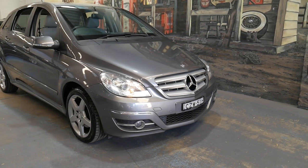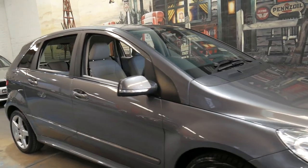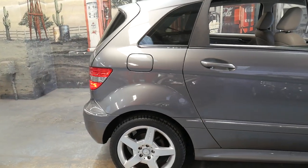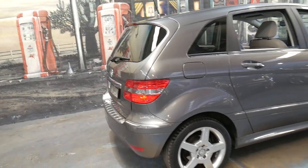Welcome to the Old Timer Centre. My name is Philip Tarrant and I'm going to be talking to you about this 2010 Mercedes B200. It's mountain grey in colour with light grey leather interior and it's done just over 70,000 kilometres.